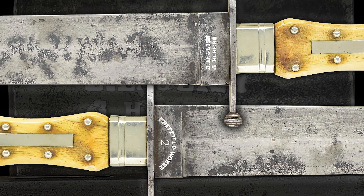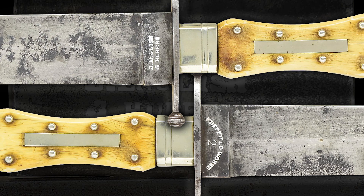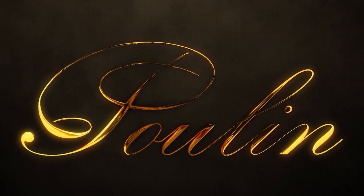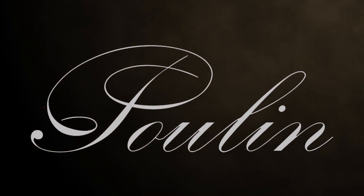If you like this video and want to learn more about interesting antique Bowie knives, visit our website at poulinauctions.com. As always, don't forget to like and subscribe, stay safe, and send it down range.